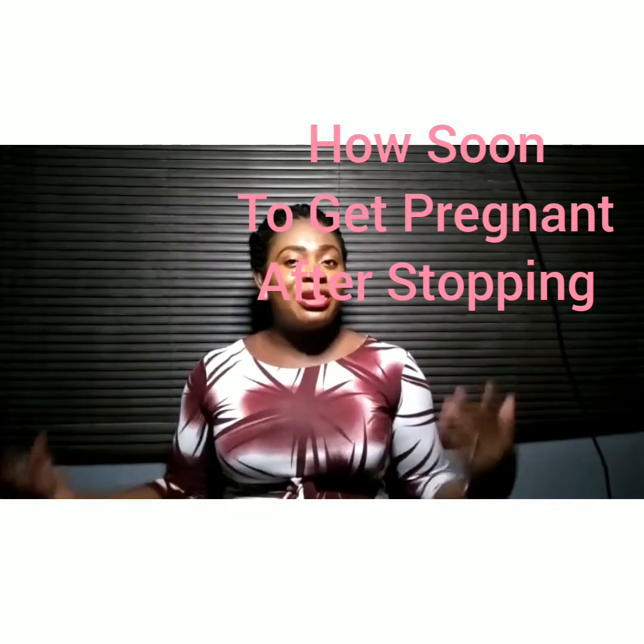Regarding how soon a woman can get pregnant after stopping the pill — every woman is different, but over half of users can get pregnant soon after stopping. Over 80 percent will be able to conceive within a year of stopping, and a few may take longer. Also, with family planning, no lab tests are required before starting — you try a method, and if it's not working for you, you can stop and switch to a different method.